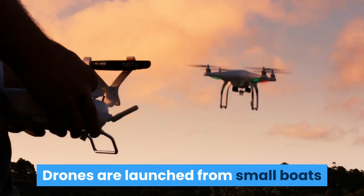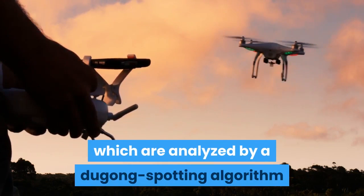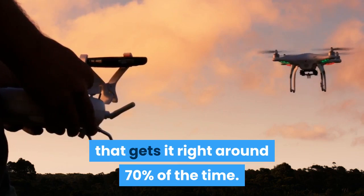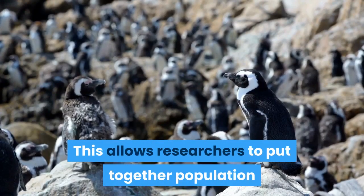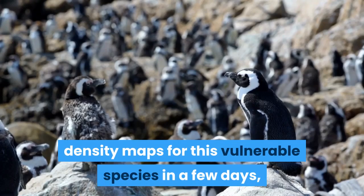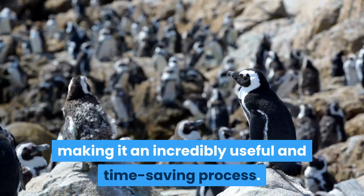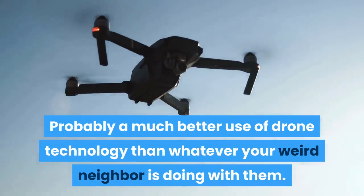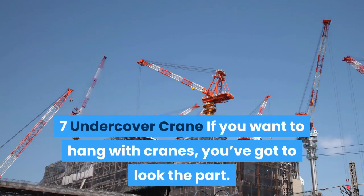Drones are launched from small boats and collect thousands of images in a flight, which are analyzed by a dugong-spotting algorithm that gets it right around 70% of the time. This allows researchers to put together population density maps for this vulnerable species in just a few days, making it an incredibly useful and time-saving process.